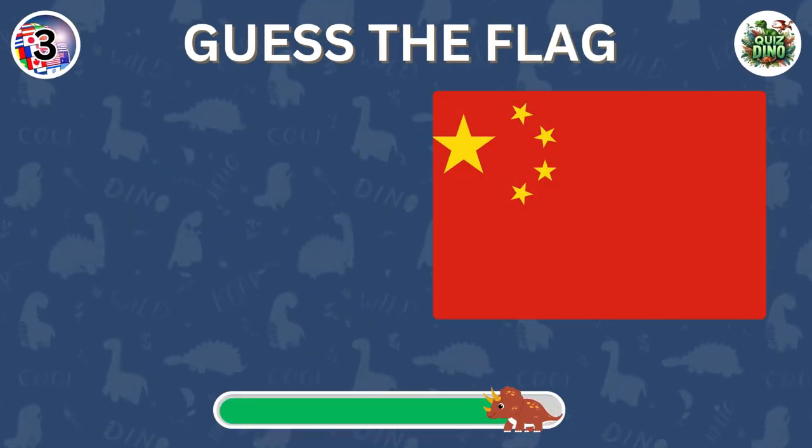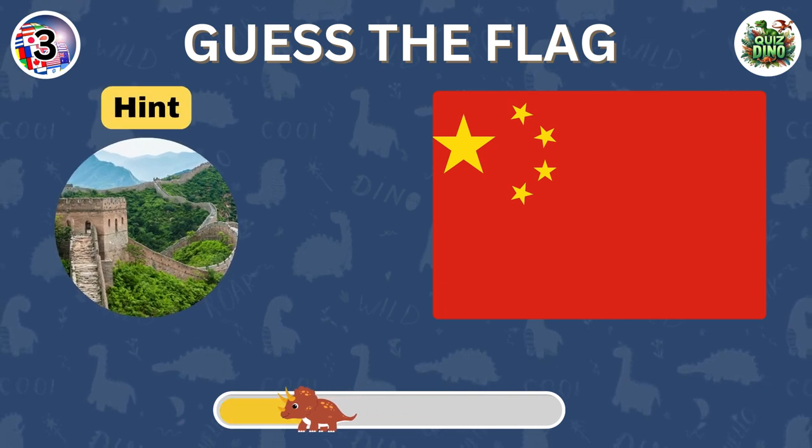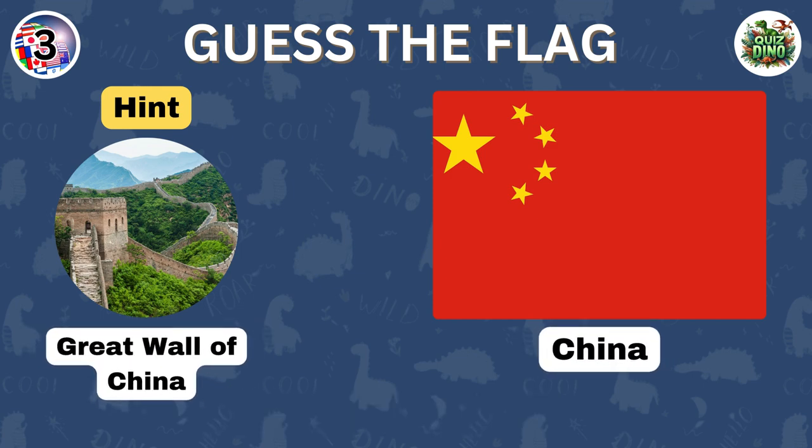Can you name the country represented by this flag? Great going. The flag represents China.